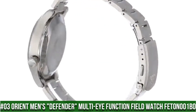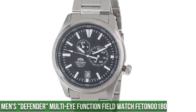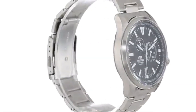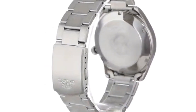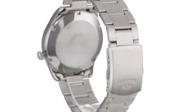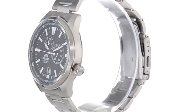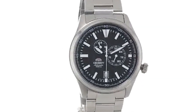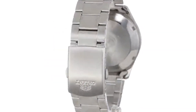Number 3: Orient Men's Defender Multi-Eye Function Field Watch, model FET0N001B0. Dial window material type: mineral. Display type: analog. Clasp: foldover clasp. Case material: stainless steel. Case diameter: 42mm, case thickness: 12mm. Band material: stainless steel. Band size: men's standard, band width: 22mm, band color: silver. Dial color: black. Bezel material: stainless steel, bezel function: stationary. Calendar: day and date. Movement: Japanese automatic. Water-resistant depth: 100 meters.